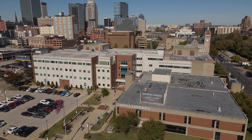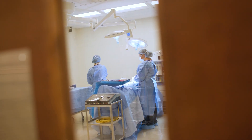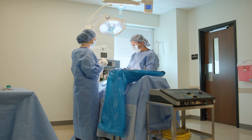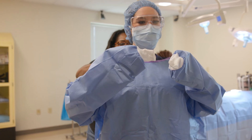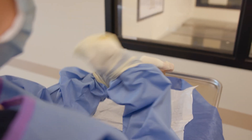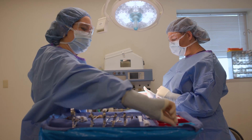I got my associate's degree through JCTC through their allied health program in surgical technology. In the classroom you learn all of the book stuff that you need to know, all the background information of all the surgeries. Then you go to lab and that's where you set up your entire sterile field. You learn all your instruments and basic passing skills — everything that you need to know going into clinical.